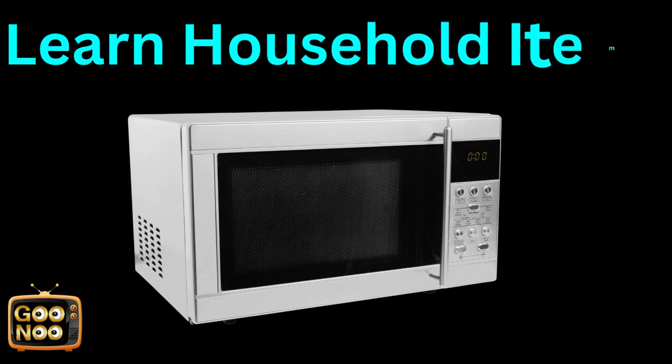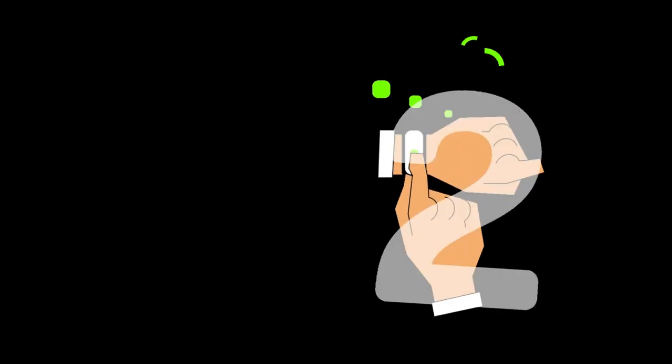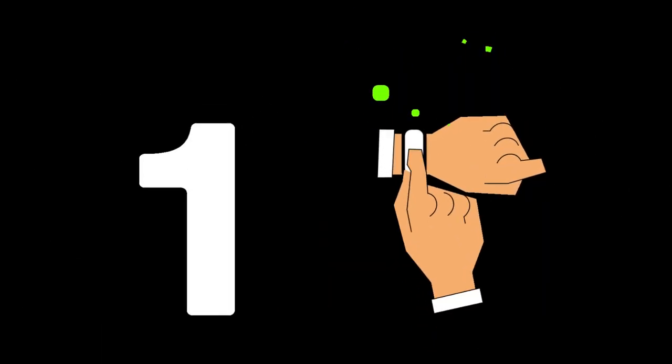We use this for hot things. It's known as a microwave.